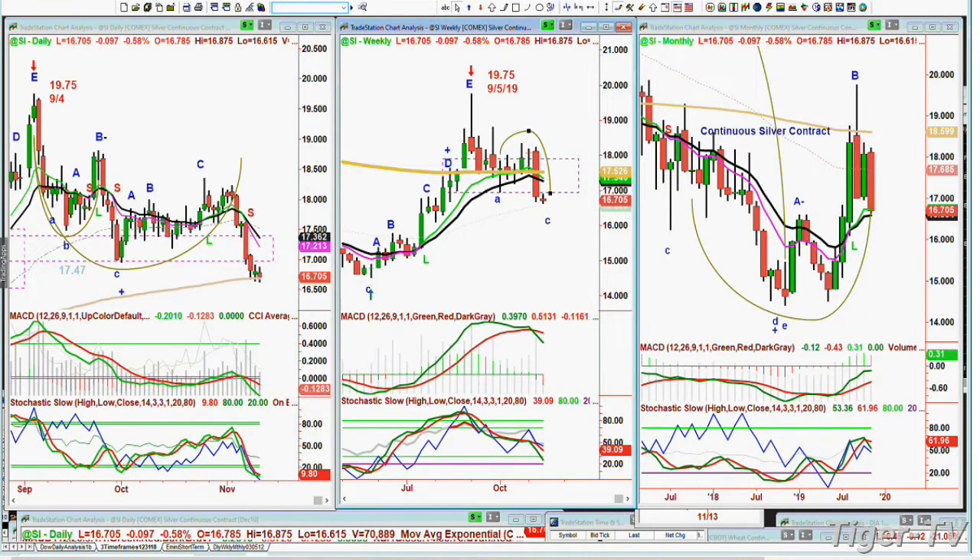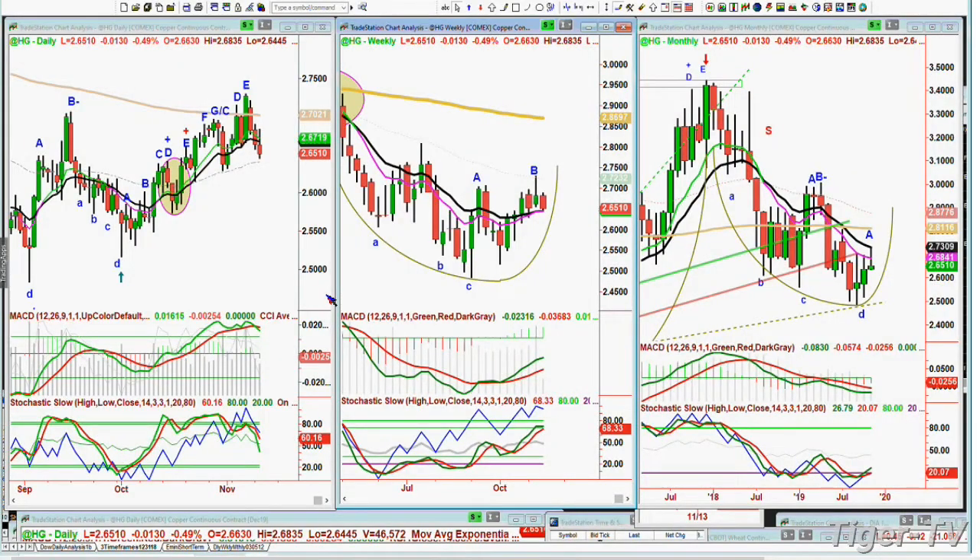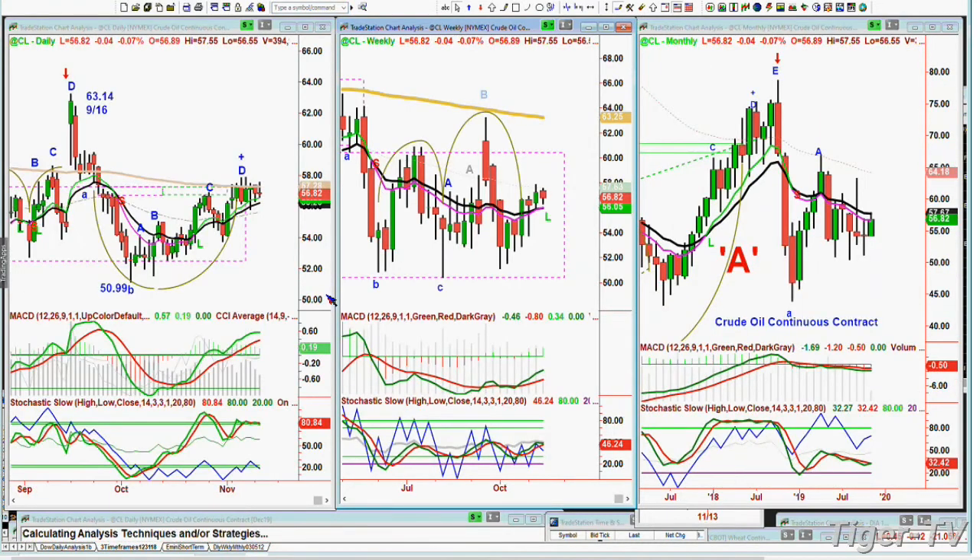High grade copper is pulling back off the peak E, just stuck in a range. Crude oil is close to the 200-period exponential moving average — not really going anywhere, just stuck in a range. Now let's look at the dollar, DXY.